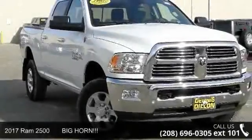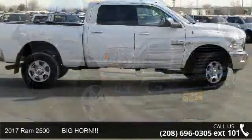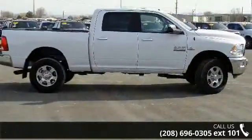Step into the 2017 RAM 2500 Bighorn. If you are looking for an automobile with great features, look no further.